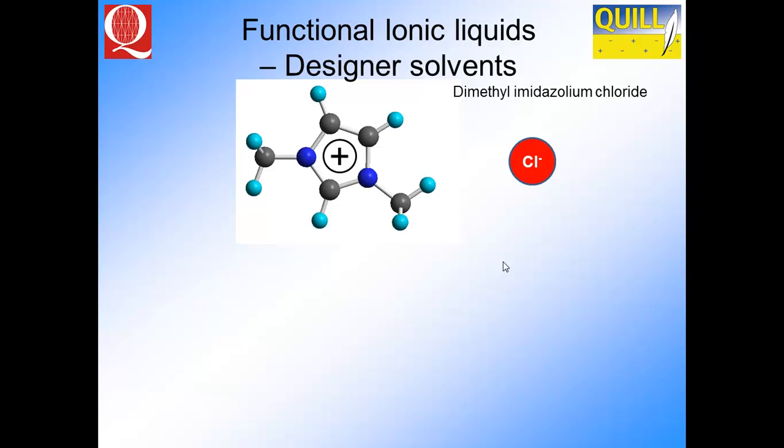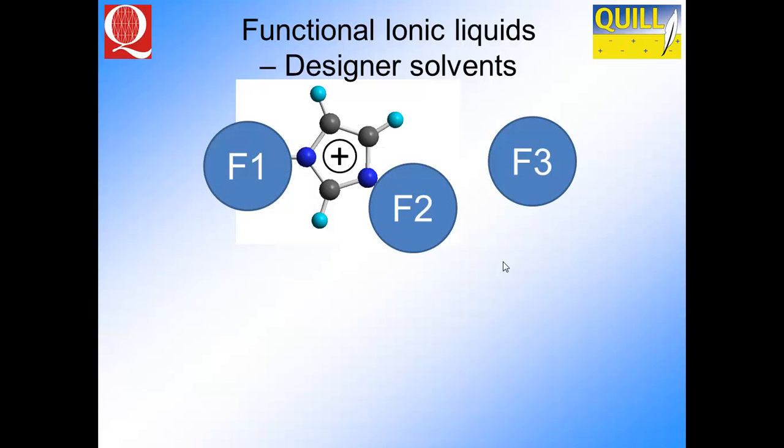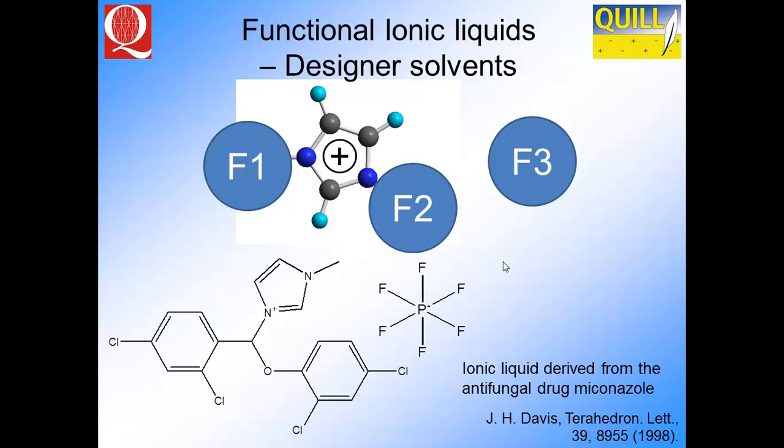You can get fully functional designer solvent-type media. This is a generic structure of an ionic liquid — dimethylimidazolium chloride — but we can change the alkyl groups and also the anion. This gives an example of a material that Jim Davis produced back in 1998 using an antifungal drug, miconazole. You've then tailored the material with a PF6 to have a tethered antifungal drug. These types of materials are now being used as pharmaceutical-type materials that could perhaps be replacements for drugs.